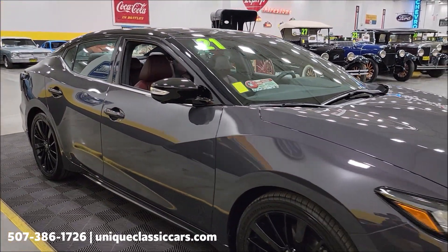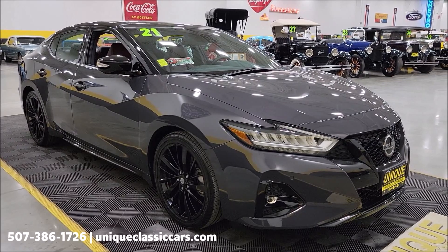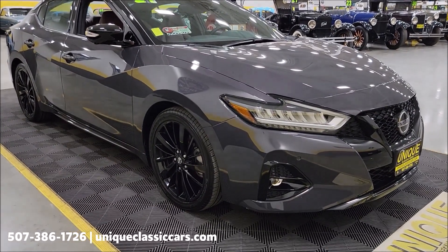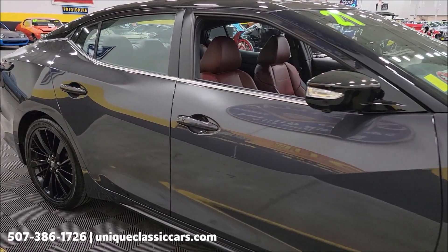If you want to check out the still pictures, you can see the underside, interior, and engine bay. We still shoot them just like we would any classic or specialty car, so you can check them over inside and out, top to bottom, at uniqueclassiccars.com. Click the link below this video in the description. Phone number: 507-386-1726.